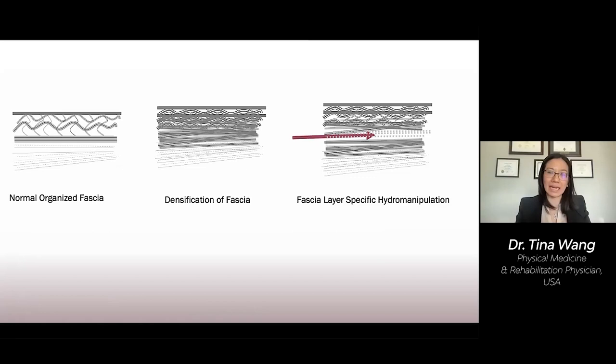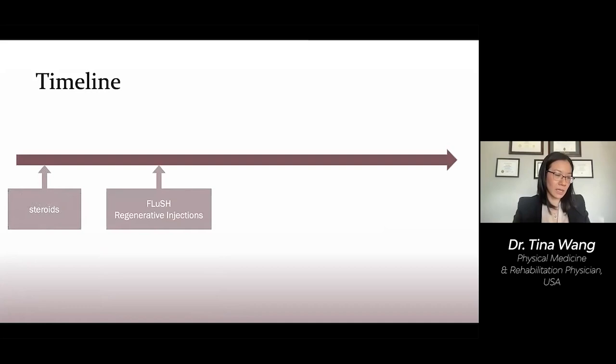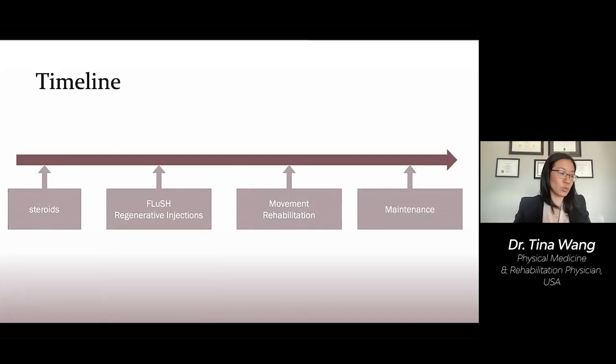So let's see how some interventions might look on a timeline. Your doctor might use steroids — it may or may not work. Following this, you and your doctor may decide to use regenerative medicine injection techniques. I generally do multiple types of injections in one sitting, including the hydromanipulation. Ideally, you'll receive ongoing physical therapy afterwards and notice an improvement. Subsequently, you may need to repeat injections every six months to two years, depending on your body.